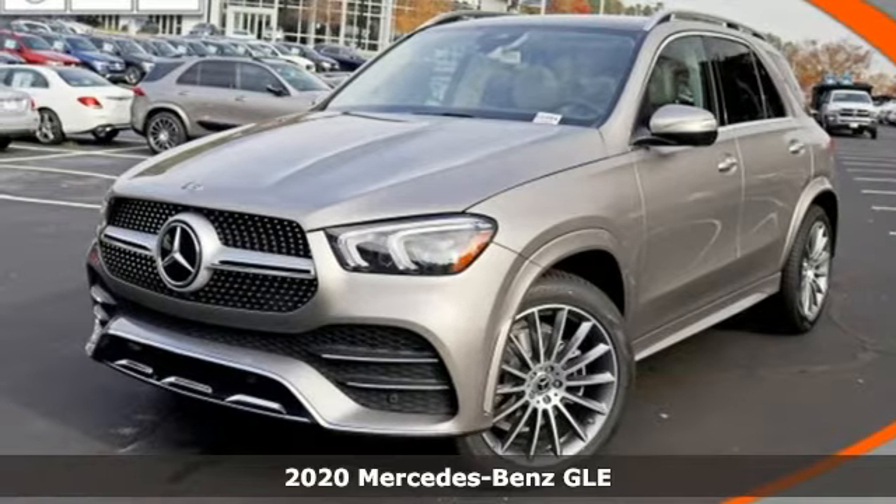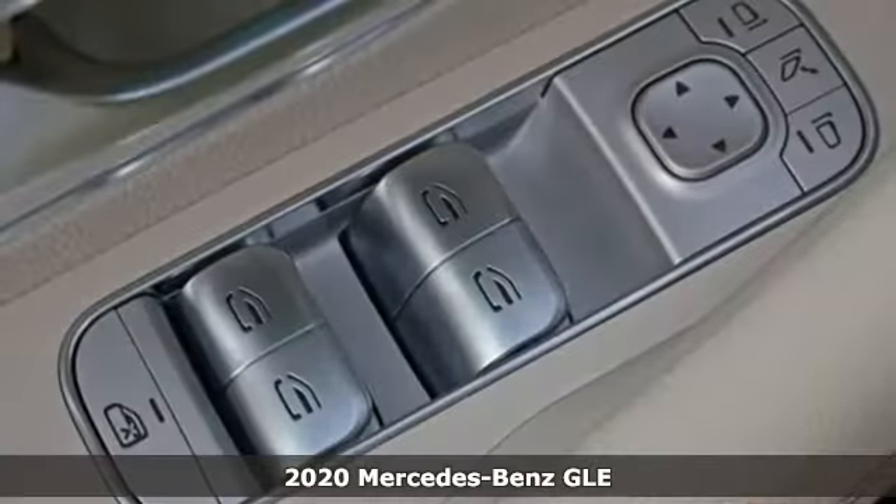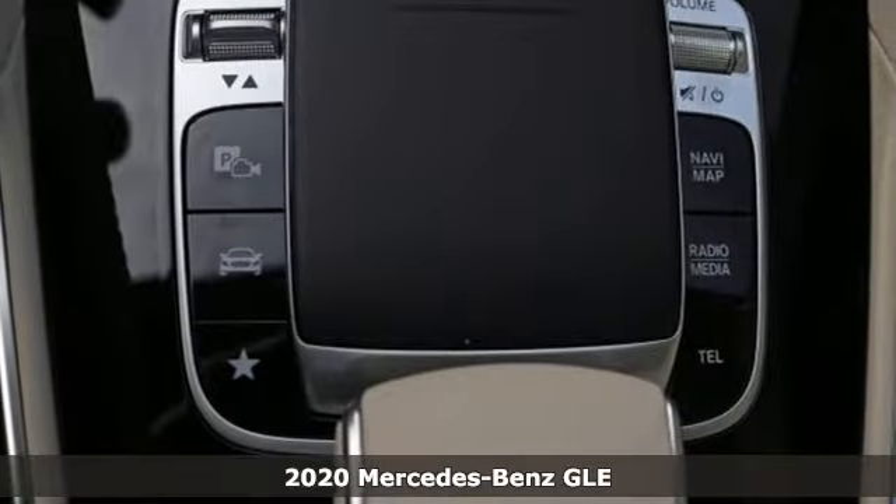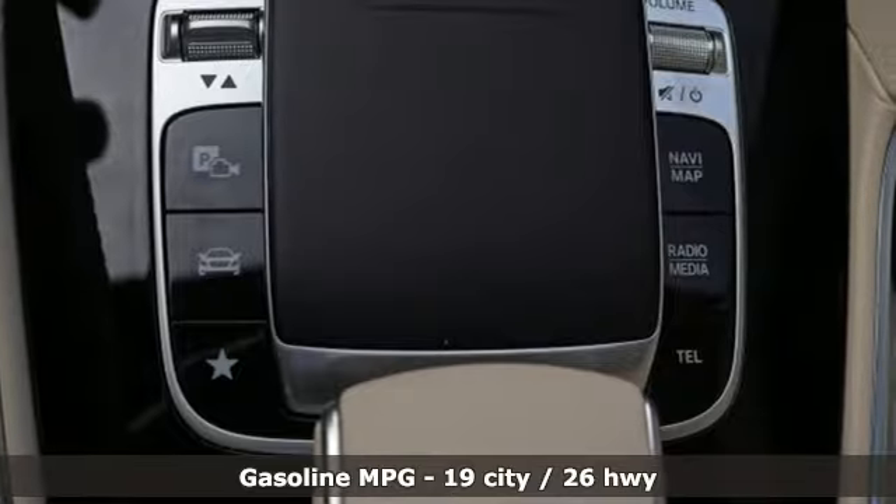It's a new 2020 Mercedes-Benz GLE. This GLE is reassuring when the weather turns and rewarding when the road turns. And with features like these, every drive's a pleasure.